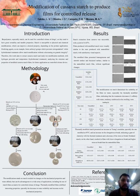In conclusion, the modifications made on starch resulted in changes in the mechanical properties and water affinity that can be advantageous to a wide array of applications, including the use of starch films as a matrix for controlled release of drugs. Thermally modified films exhibited interesting properties, especially the decrease in water solubility and increase in mechanical properties. We thank all of you watching, and the public agencies that supported this work. Thank you.